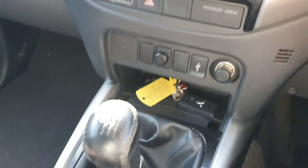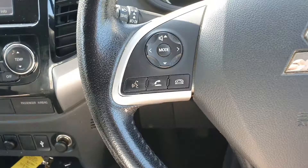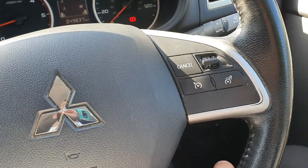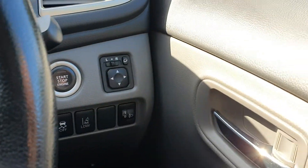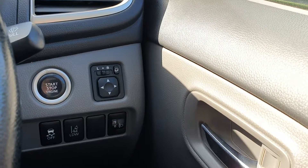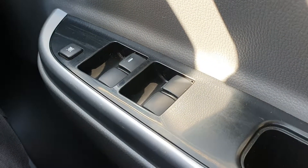We also have a six-speed manual gearbox, a multifunction steering wheel with audio controls for your stereo and speed limiter on cruise control, stop-start, electric mirrors, and front and rear electric windows.